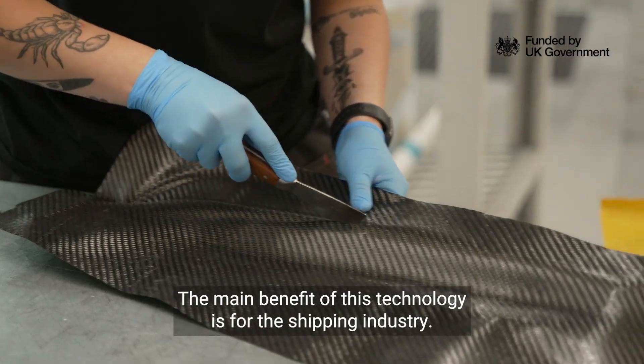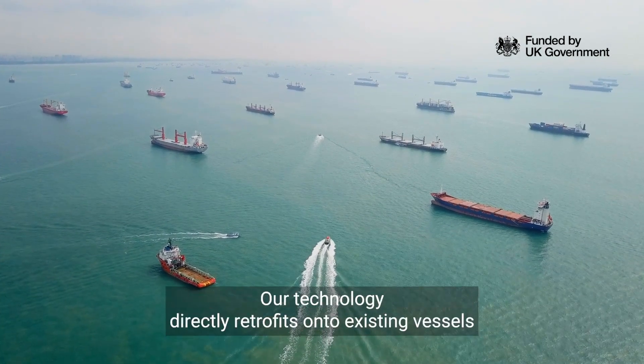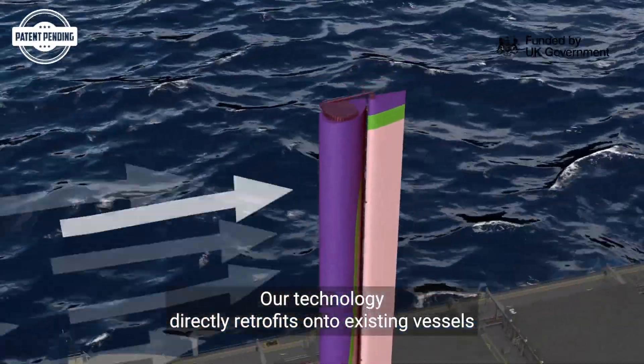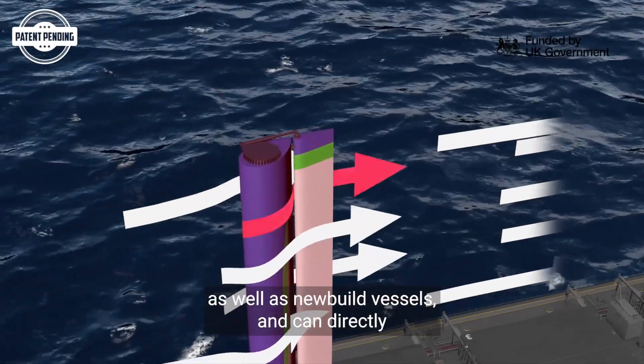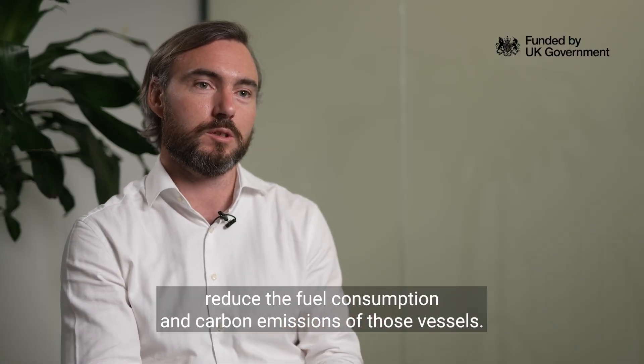The main benefit of this technology is for the shipping industry. Shipping accounts for up to three percent of global CO2 emissions — that's the equivalent of a country like Germany. Our technology directly retrofits onto existing vessels as well as new build vessels and can directly reduce the fuel consumption and carbon emissions of those vessels.